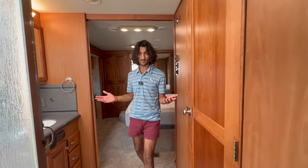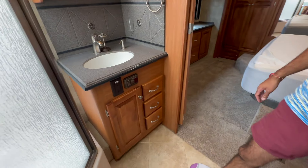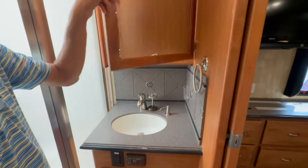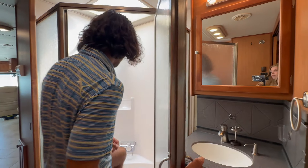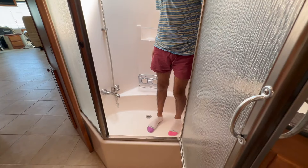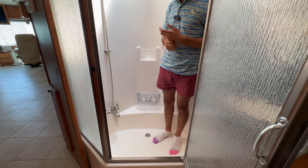Here is our bathroom space — tiled throughout. We've got a nice sink here with a nice backsplash, soap dispenser built in — which I think all RVs should have — vanity cabinet space, and storage down below. Right here is our shower, which is actually a bathtub-shower combo. You don't see that too often, and it gives you a little extra depth if you want to wash the dog or if you've got kids.